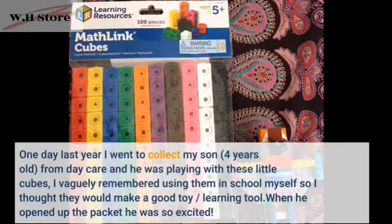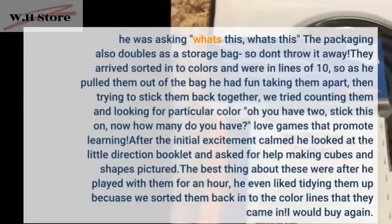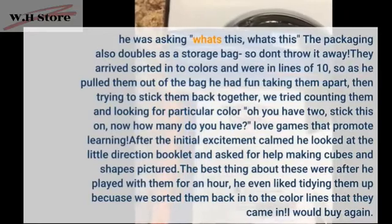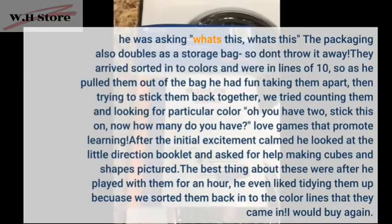When he opened up the packet he was so excited. He was asking, what's this, what's this. The packaging also doubles as a storage bag so don't throw it away. They arrived sorted into colors and were in lines of 10, so as he pulled them out of the bag he had fun taking them apart, then trying to stick them back together. We tried counting them in.